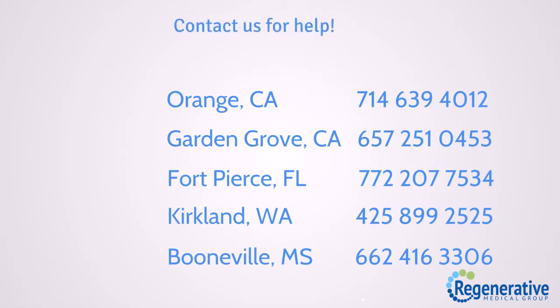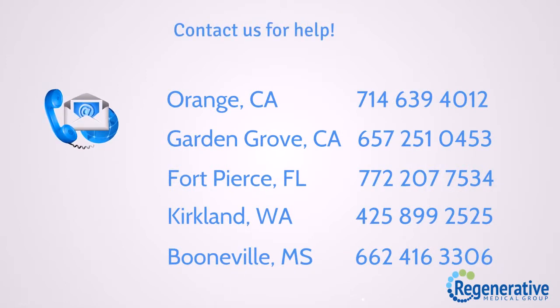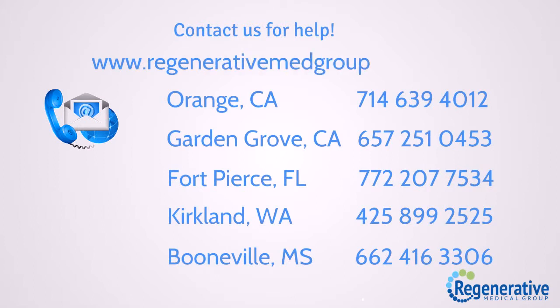Contact us for help. Visit us at www.regenerativemeadgroup.com. Our locations — thank you.